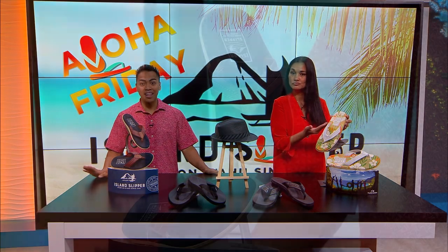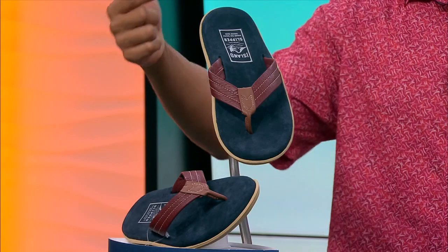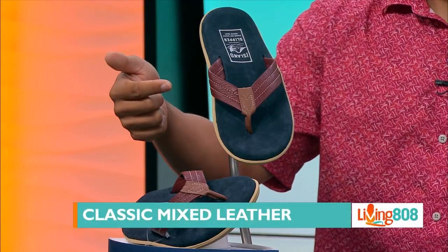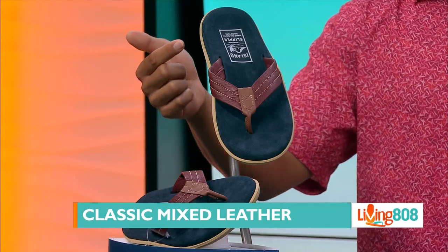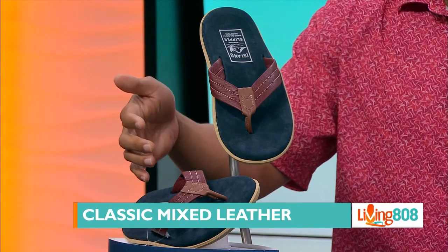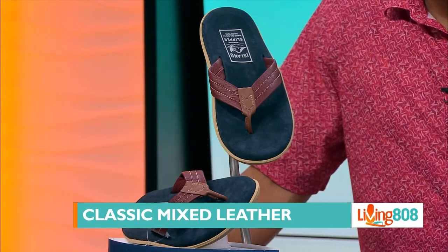We're going to start off by taking a look at these classic leather mixed leather slippers. This right here is navy oxblood — that's the color. Oxblood! I've never heard of that but I'm loving it.